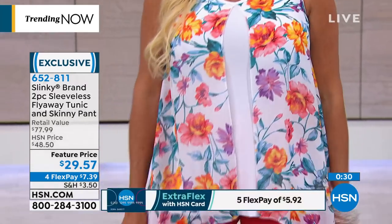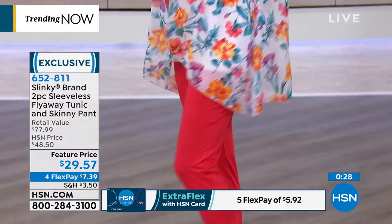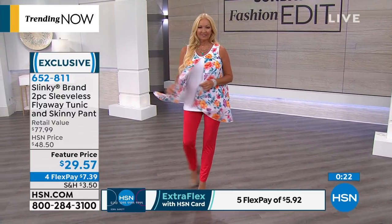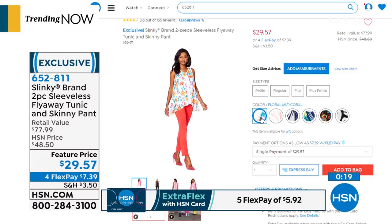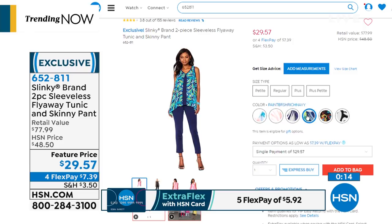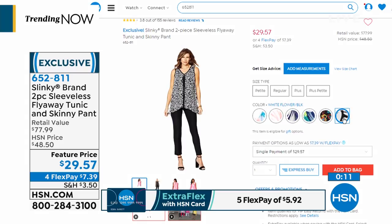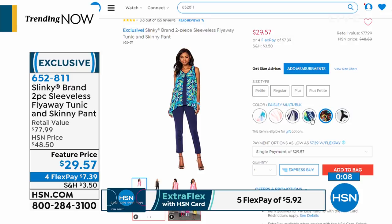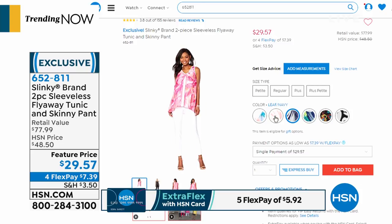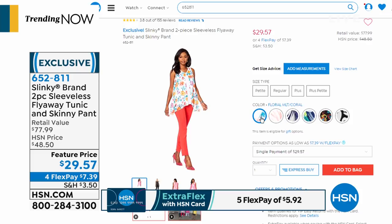It's actually $29.57, so it's under $30 — so impressive. How can you get a whole outfit for $29.57? Normally the pants are $39; normally the tunics sell separately for $49. You're getting the whole outfit for $29.57. It's comfortable, and there are six colors available: the multi paisley, paintbrush rich navy with navy pants, leaf navy, fuchsia multi with white pants, floral multi with coral pants. You get this whole outfit home for $7.39.